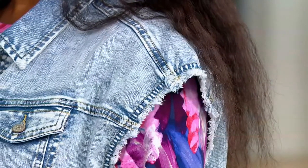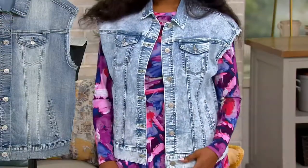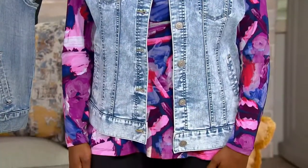This is again a statement piece in a different way, because anything you put this with — instant cool, instant style, instant chic, instant fabulous. That's a great piece to have in your wardrobe. As a stylist, I'm telling you, this is something I would bring to a shoot if I was dressing somebody.